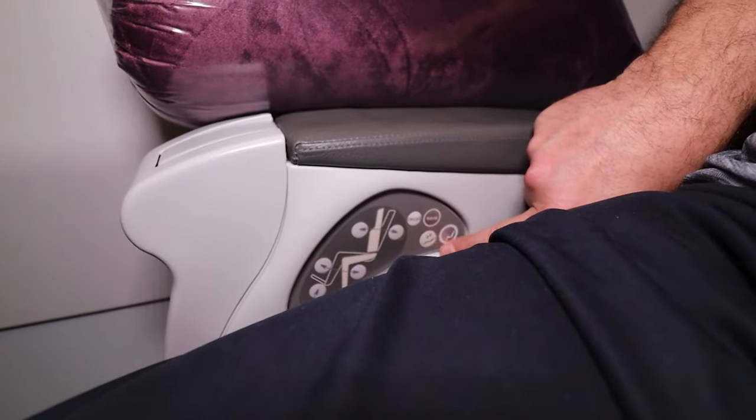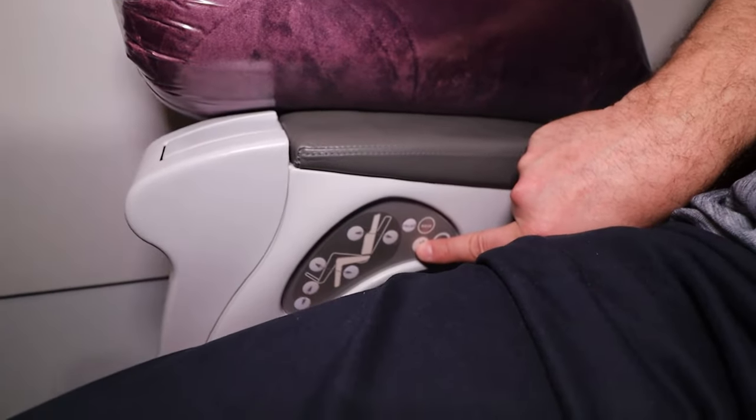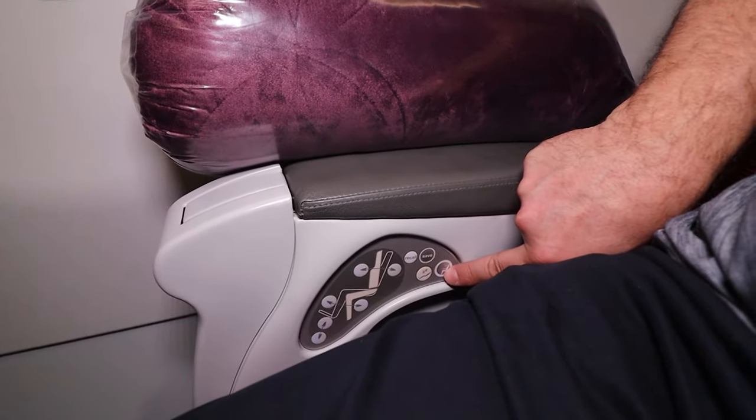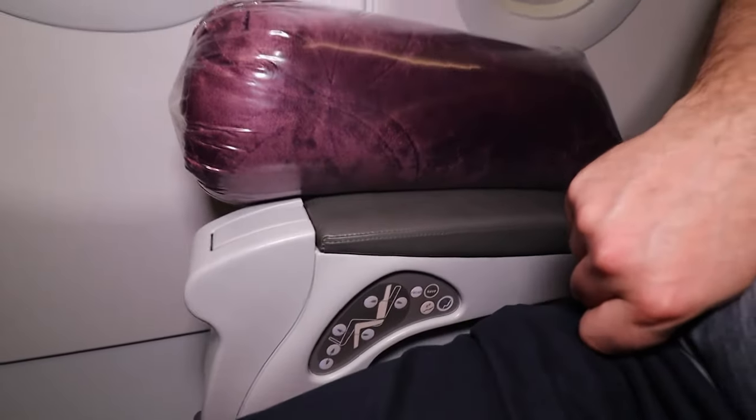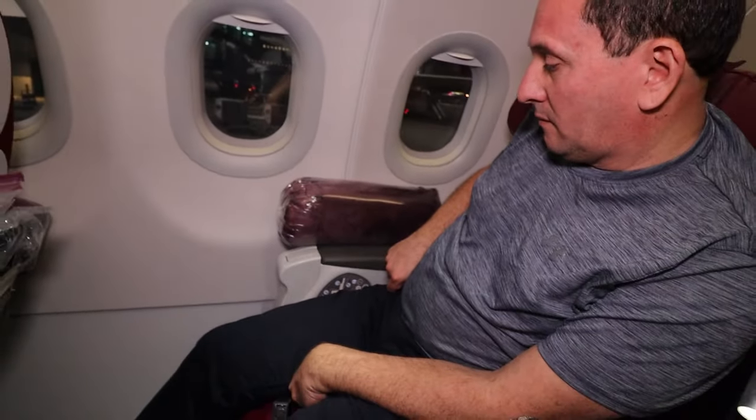Is it a sleep mode? Yeah, it looks like it. So like a lay flat-ish sleep mode, and back sitting upright for landing safely. Very nice. Thank you, Douglas. You're most welcome.